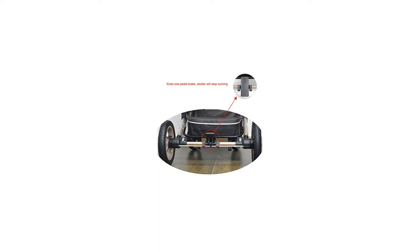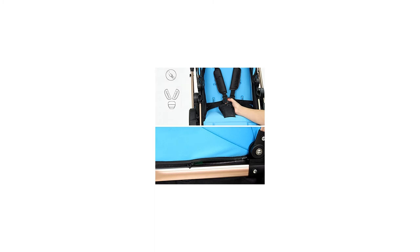The color of the actual items may slightly vary from the above images due to different computer settings. Thanks for your understanding.